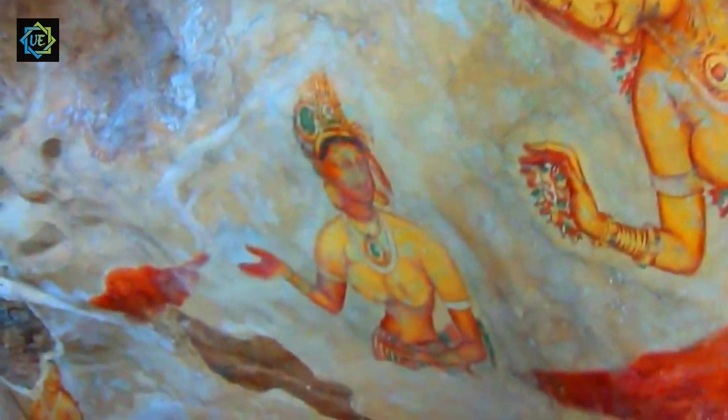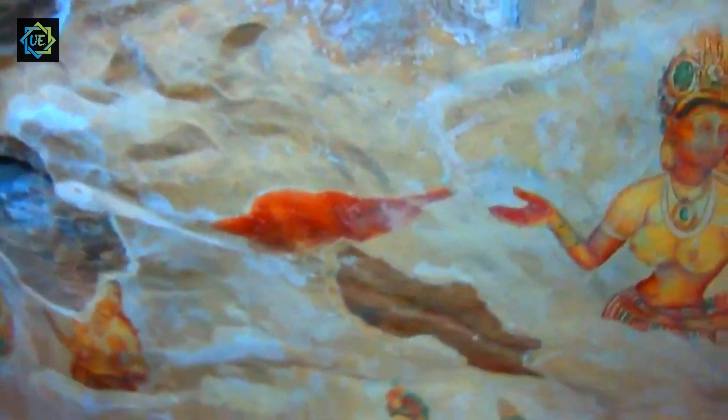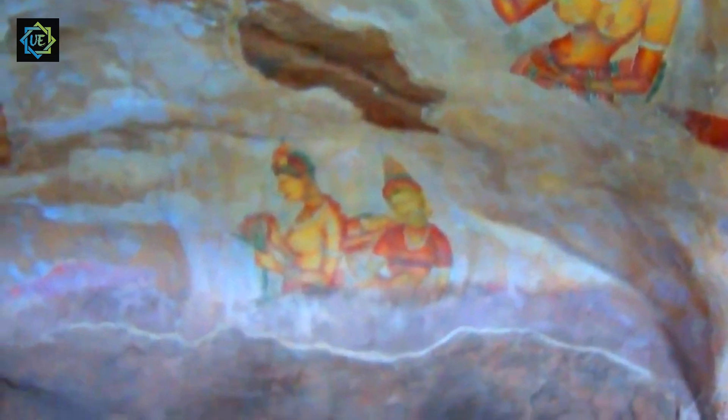Sijaria was built in the 5th century AD by King Kasiapa, who wanted to build a fortress city on top of a massive rock plateau as a defensive structure against his brother, who he had overthrown to take the throne.